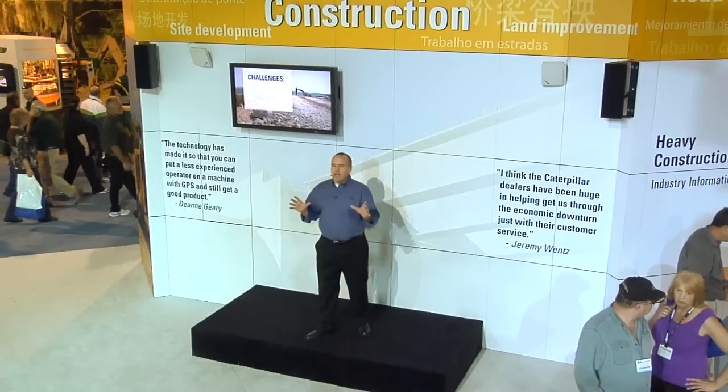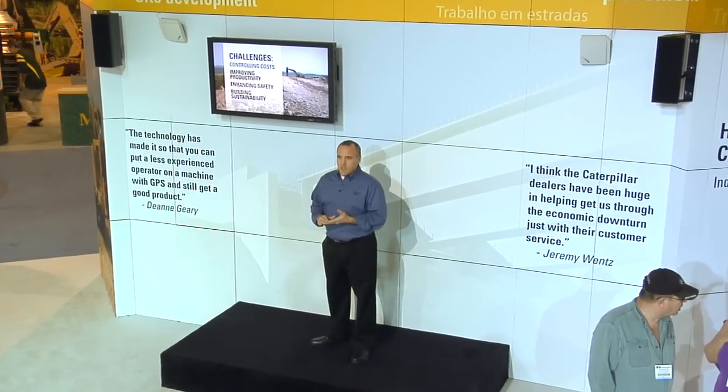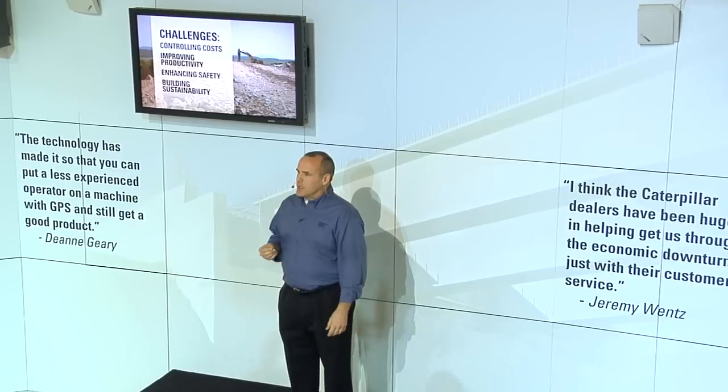Everything here in the Caterpillar exhibit is built to help you meet your critical business challenges like controlling costs, improving productivity, maintaining job site safety, and increasingly building sustainability into every job.